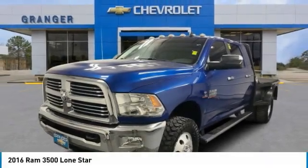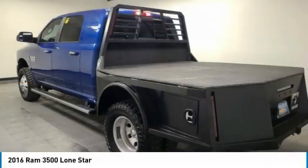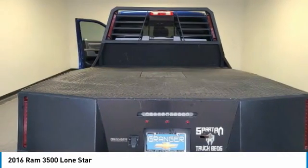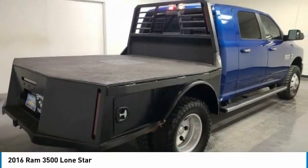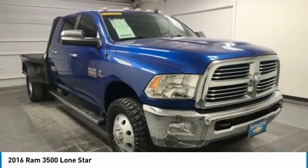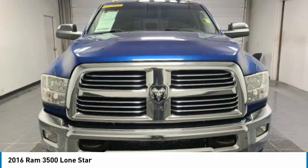Stop by and take a look at the 2016 Ram 3500. The Ram 3500 is a solid option for truck buyers in need of hauling capacity and serious towing. With names like Hemi and Cummins under the hood, there is plenty of muscle to back it up.